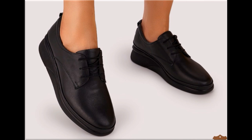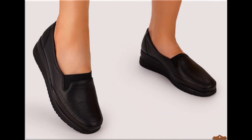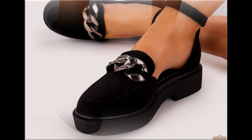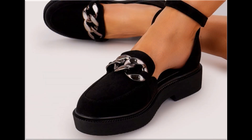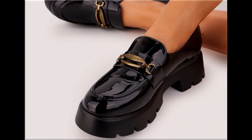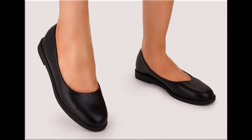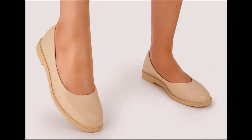Different age group ladies find attraction in such beautiful branded footwear. These designs are available in markets all over the world very easily. Round, square, and pointed toe are used to design these footwears. Printed, plain, embroidered, and embellished — all types of branded footwear are included here.